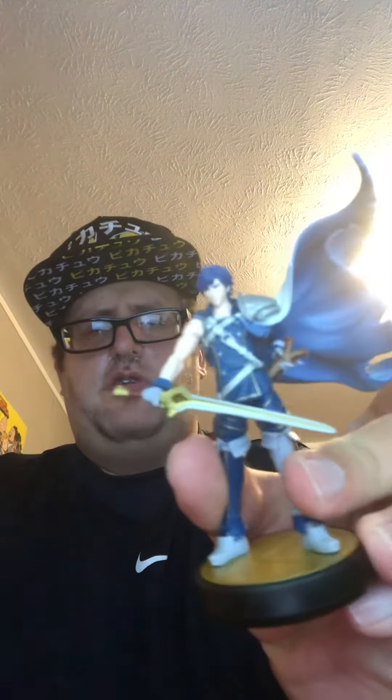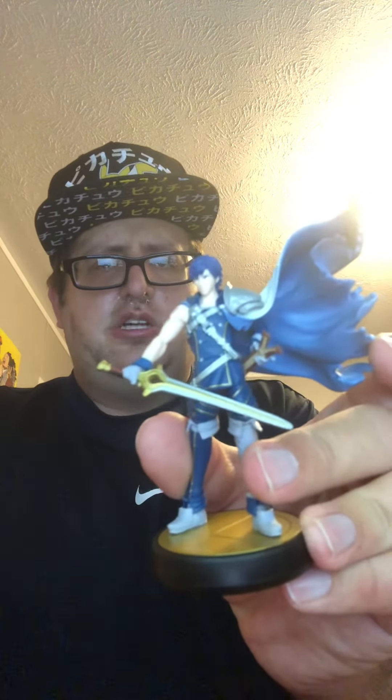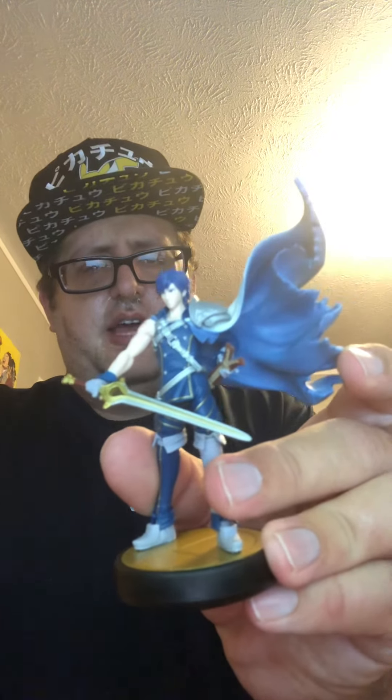That was what I picked up today — the Chrom amiibo. So as always, be prestigious, stay prestigious, and check out the premiere of Spider Queen on August 27th from Iceberg City Studios. Until then, I'll see you guys next time. Thank you, everyone.